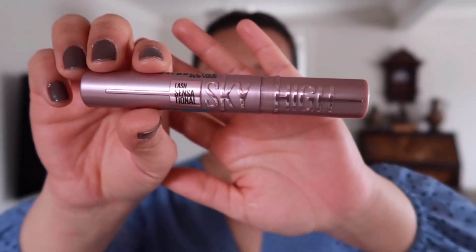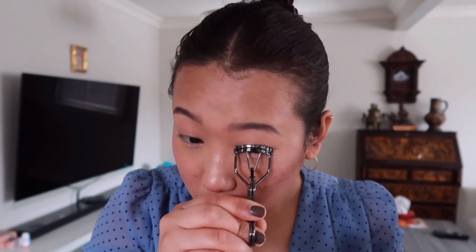I'm going to curl my lashes, and for my mascara today I'll be using the Waterproof Sky High mascara from Maybelline.